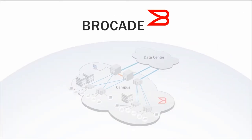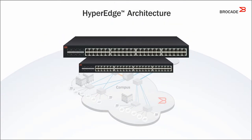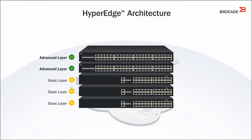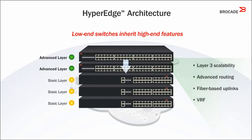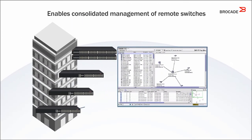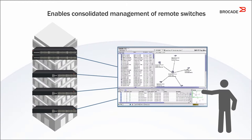With the Brocade hyper-edge architecture, just two premium switches can distribute premium services among all the switches in a domain. Low-end switches inherit high-end features at no additional cost. The hyper-edge architecture enables consolidated management, even when switches and ports in a hyper-edge domain are spread out to the locations where they're needed.